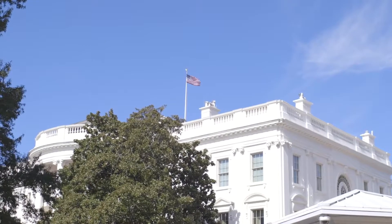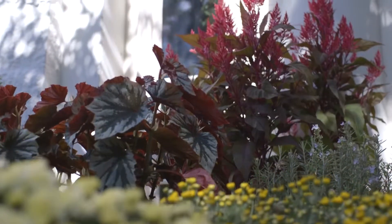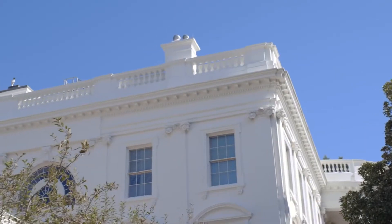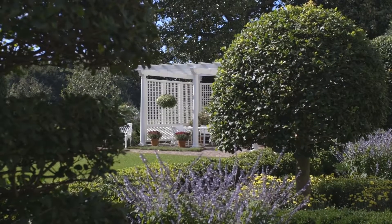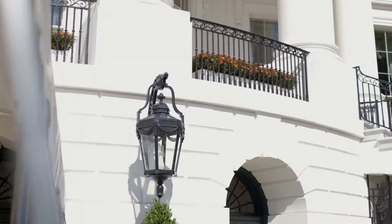Hey, I'm Ranger Jenny. Welcome to the White House. Let's go for a tour. Each year since 1972, we've opened the grounds of the White House to tours in the spring and the fall, and we welcome all Americans from across the country to come see this iconic American landscape.